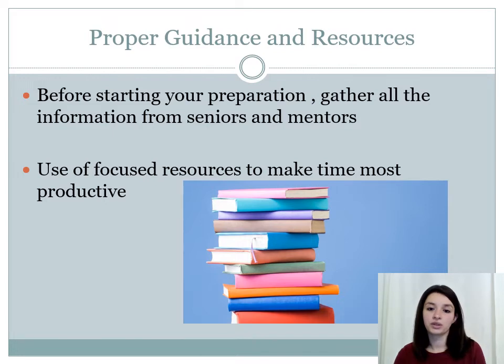Proper guidance and resources. Before you start preparing, it's really important that you gather all the information from your seniors and from your mentors. There are a lot of resources available, so it's really important that you get information from seniors who have gone through the process before, and they know exactly what resources were valuable, what were high-yield, and what were lower-yield. Make use of your time and make it most productive.